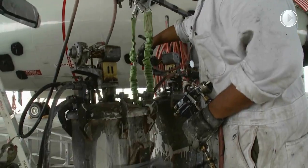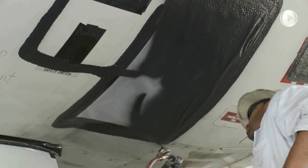Finally, aircraft are sealed with a non-toxic, water-based, latex-like strippable compound.